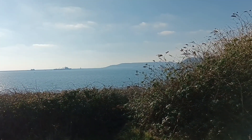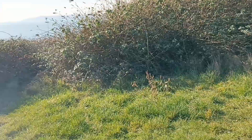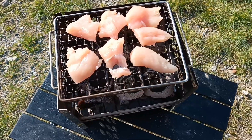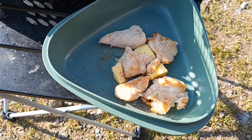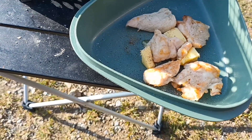Today I'm at Mount Batten and I'm going to probably have a wee barbecue. First up is some chicken. There might be some garlic butter in there and a bit of salt and pepper.